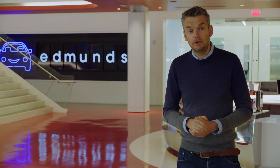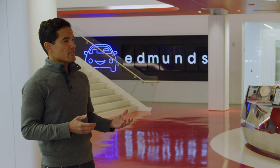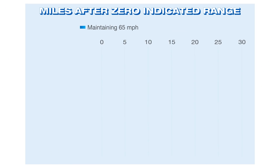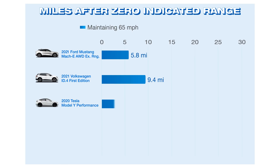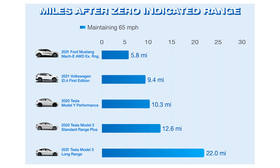We're going to give you the headlines — for all the details, head to edmunds.com/teslachallenge. First, we looked at how long each car was able to sustain 65 miles an hour after their onboard computers registered zero miles of range. We picked 65 mph because it's a safe highway speed, and if a vehicle can't maintain that minimum, it probably shouldn't be on the road. In reverse order: the Mach-E went an extra 5.8 miles, the ID.4 went 9.4 miles, the Model Y Performance 10.3, the Model 3 Standard Range Plus 12.6, and topping the list, the Model 3 Long Range at 22 miles.